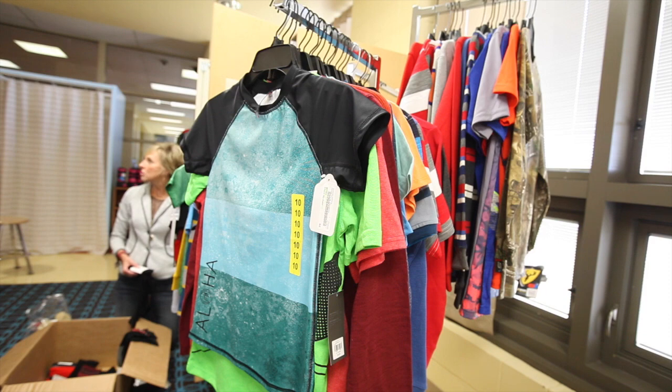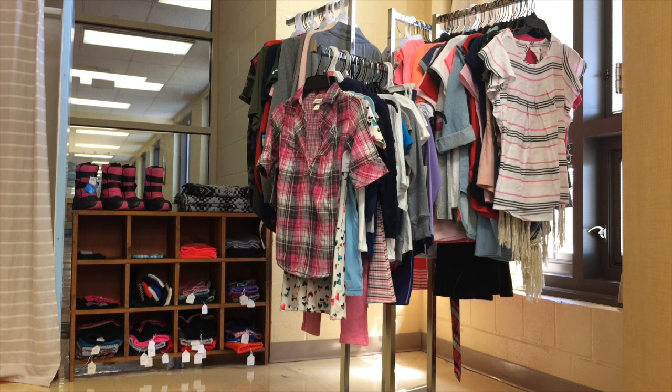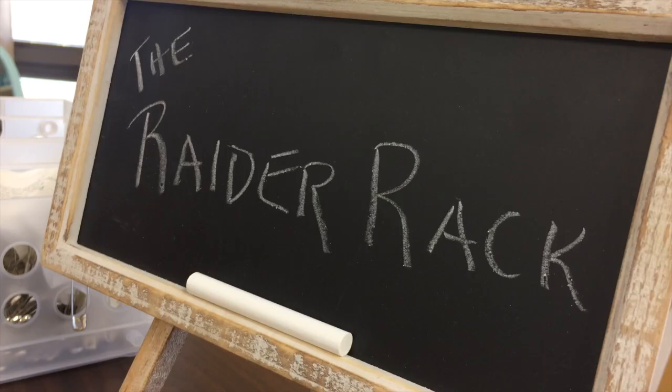We really wanted to make it appear as much like a store as possible so that as the student is walking into the Raider Rack, they really feel like they're walking into a store. Some students might not be wearing shoes that are the right size, they might be wearing something that's not appropriate for the weather. So we want to make sure they're comfortable and their physical needs are met as well as their academic needs.